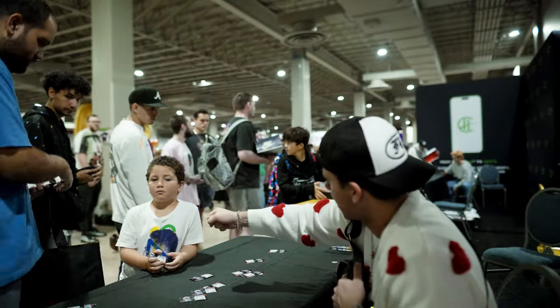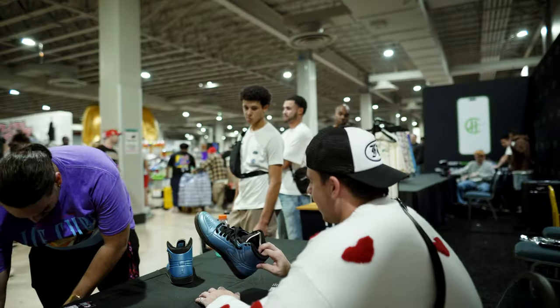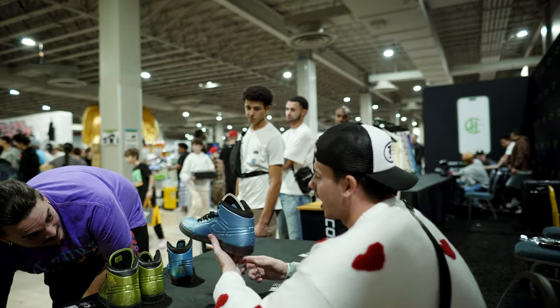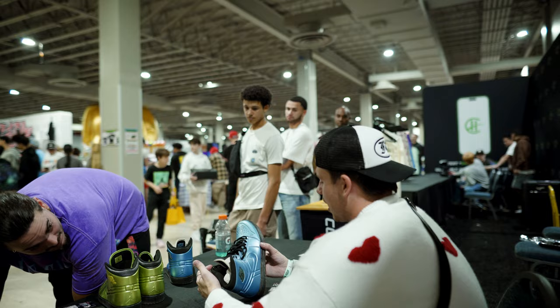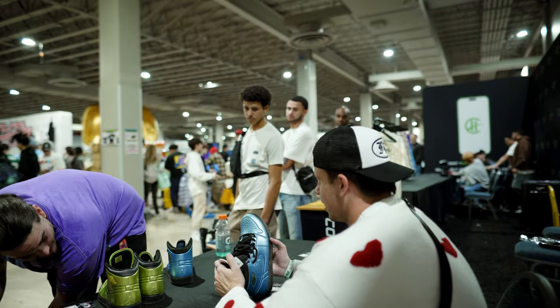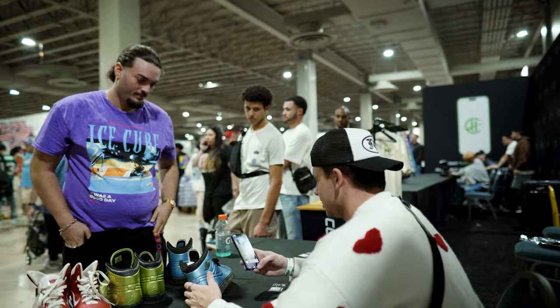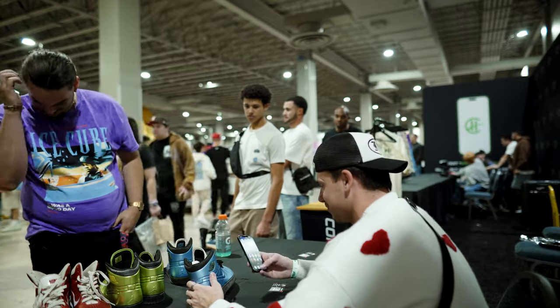I have to say, my AAU coach — shout out to Coach JR — used to wear these to all our games. I haven't seen this shoe since 2016. I'm going to snap a picture and send it to him right now.